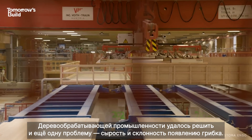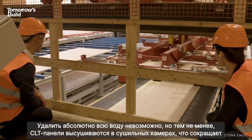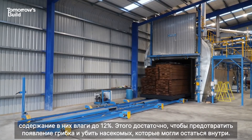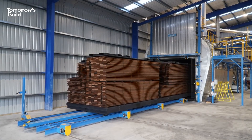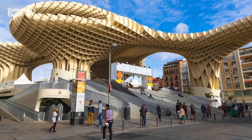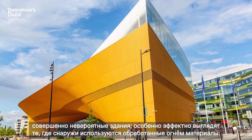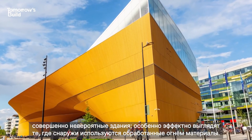Moisture and the threat of mould is another issue that mass timber has tackled. Although water can't be entirely removed, CLT is kiln-dried to bring moisture content down to around 12%, enough to prevent fungal attack and kill off any bugs that might be lurking inside. If all of these benefits weren't enough, timber also looks pretty awesome and architects are creating some incredible buildings, especially by leaving the fire-treated material exposed.